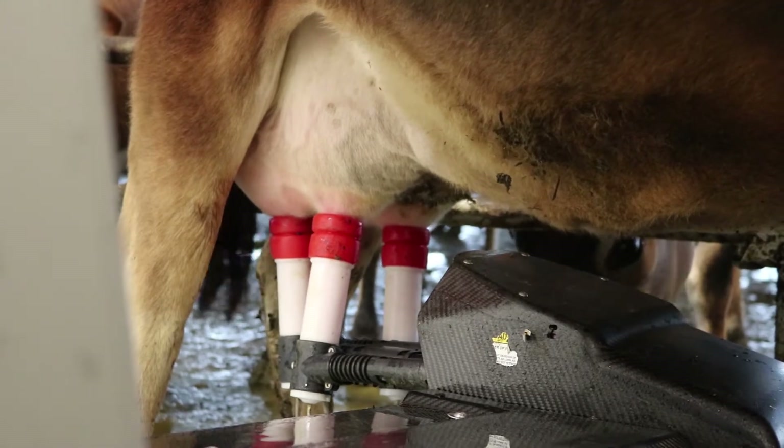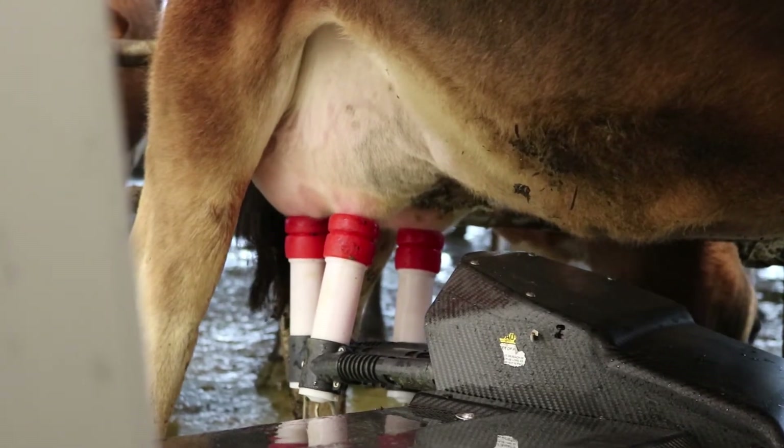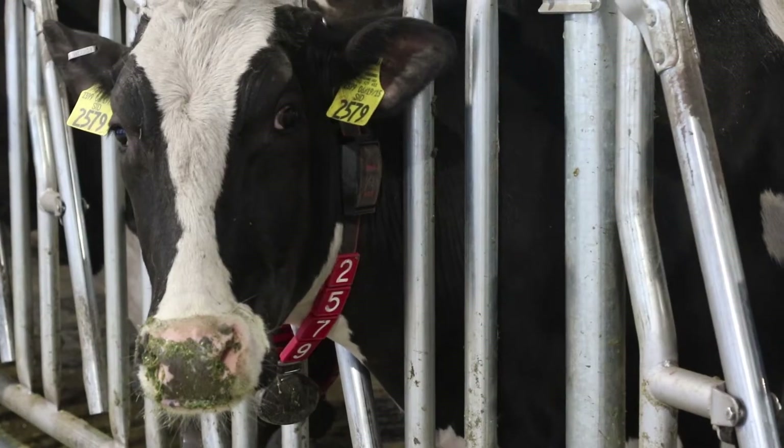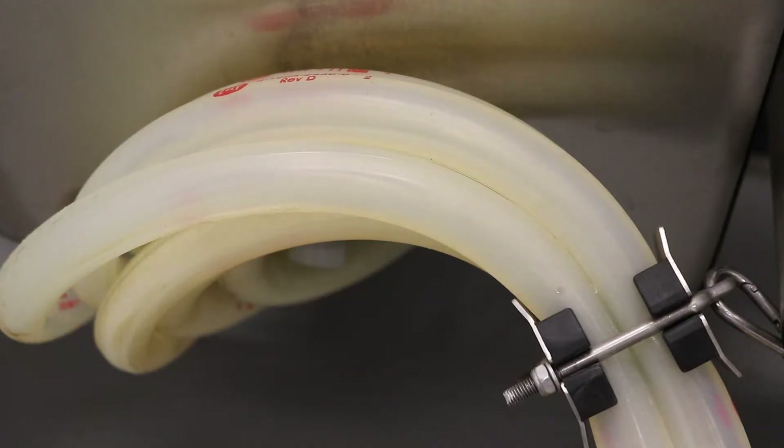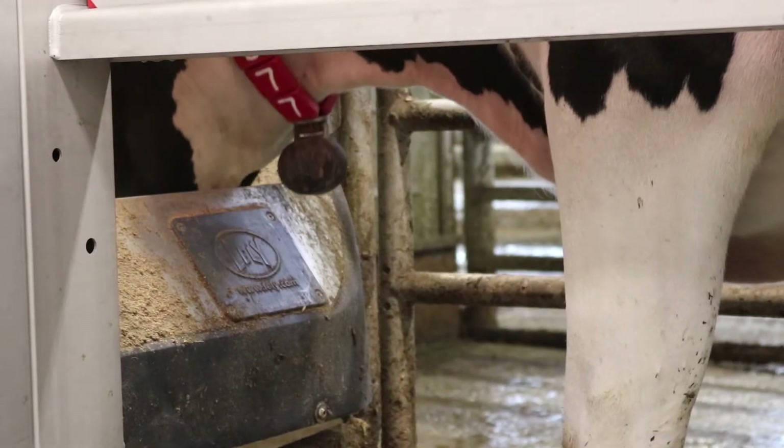These robot milkers have multiple advantages compared to human milkers. These advantages include recording information regarding the cow's activity, metabolism, and digestive system. Other advantages include keeping track of the quality of the milk, which includes the fat and protein content, and checking the cow for infection.